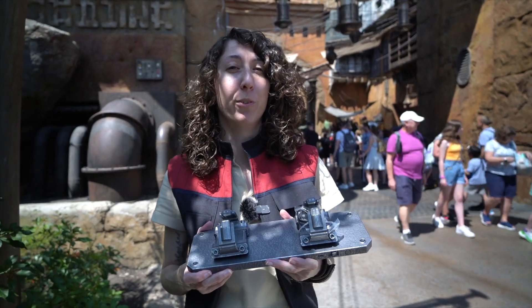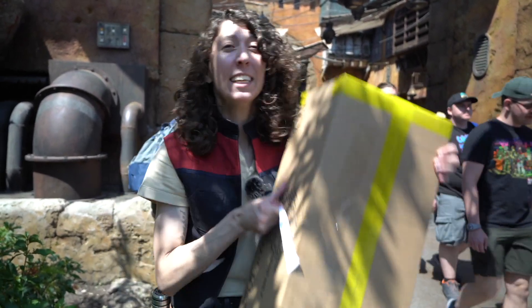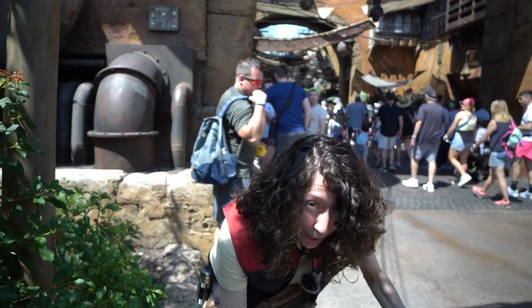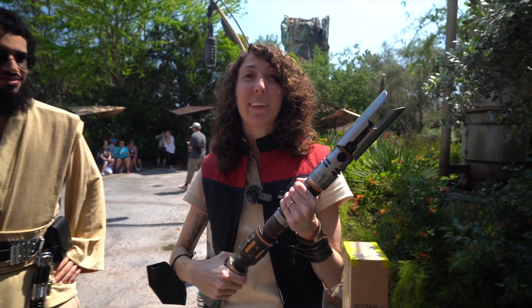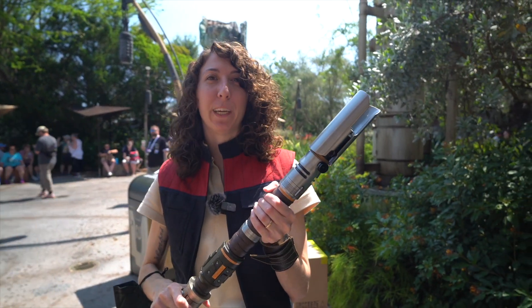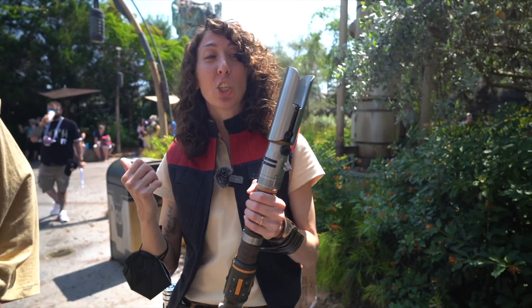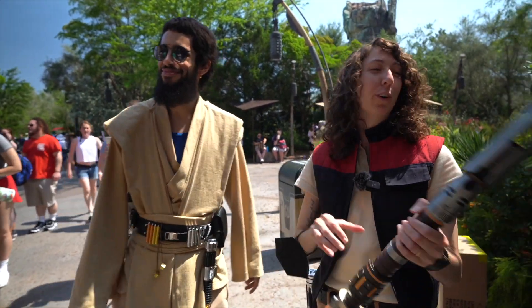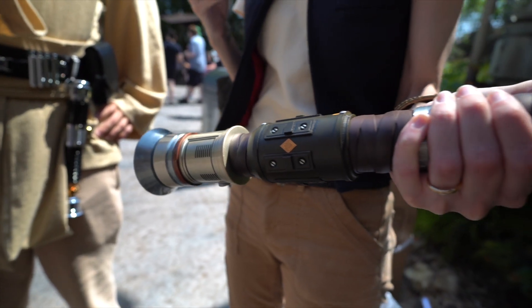The big item for today is the Cal Kestis Limited Edition Legacy Lightsaber in this massive box that weighs a ton. We are going to do an unboxing video, but we ran into and made a new friend, John, who let us handle his and take a look at it. This is the new Cal Kestis Legacy Lightsaber blade — only 7,500 of these have been made. It is absolutely beautiful, and we'll do an unboxing of ours for the channel. Thank you, John.